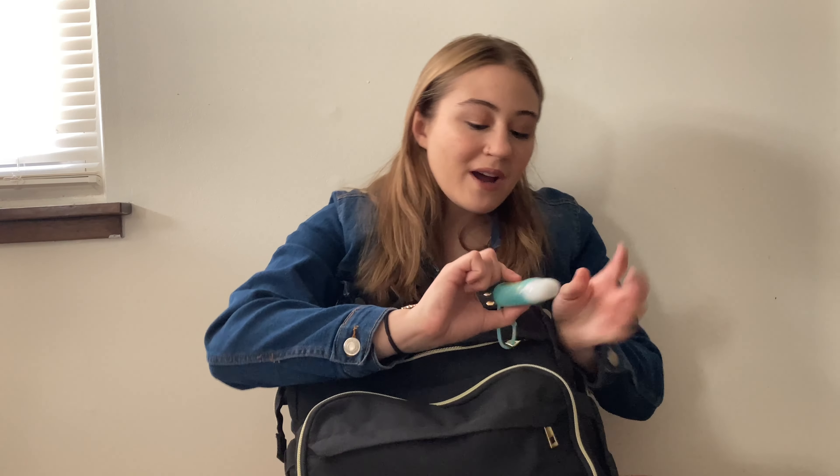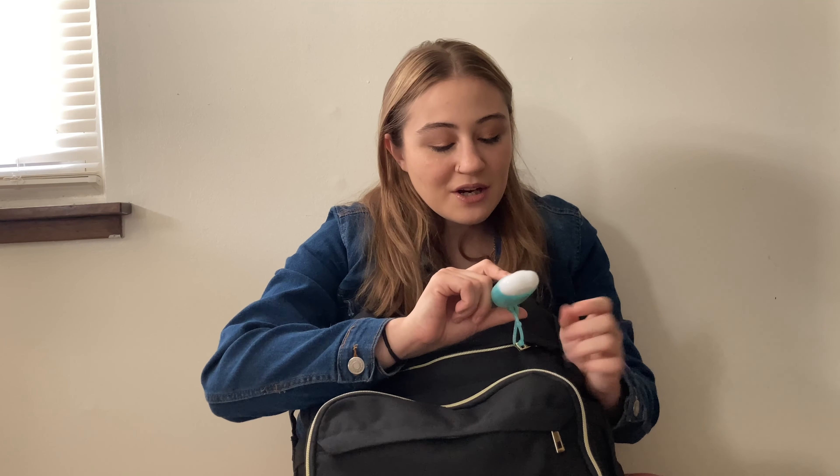On the outside I have a keychain that has hand sanitizer in it — I absolutely love this keychain, it's a little penguin. I also have another hand sanitizer here because I thought it was cute and I just wanted to have some decorations hanging from my bag.